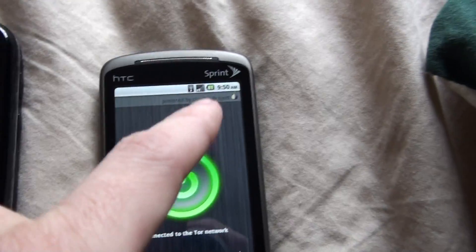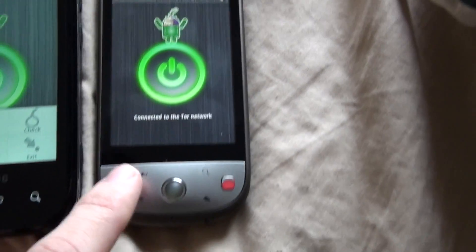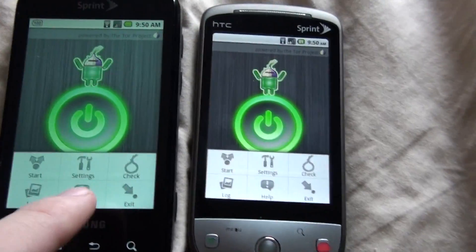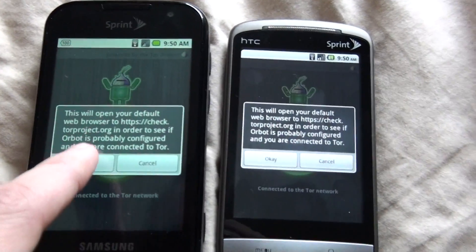They're both using Wi-Fi. Going through the menu on both phones — menu, check, ok — to configure the settings on each device.